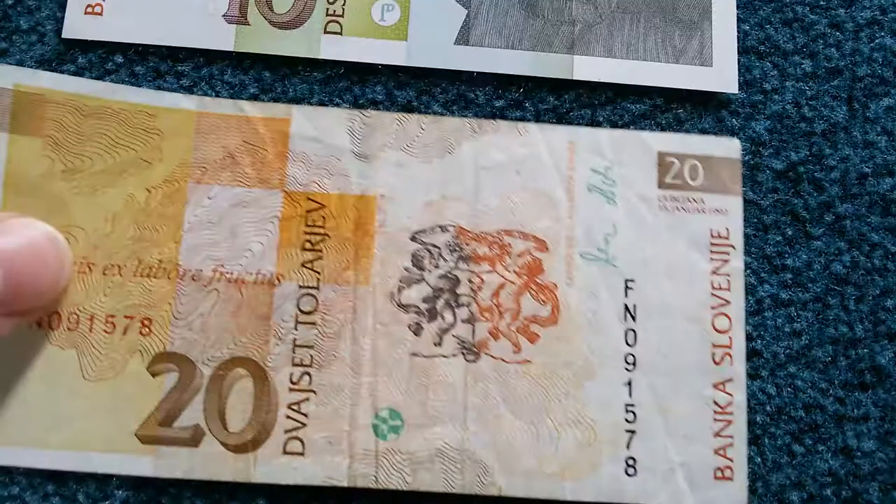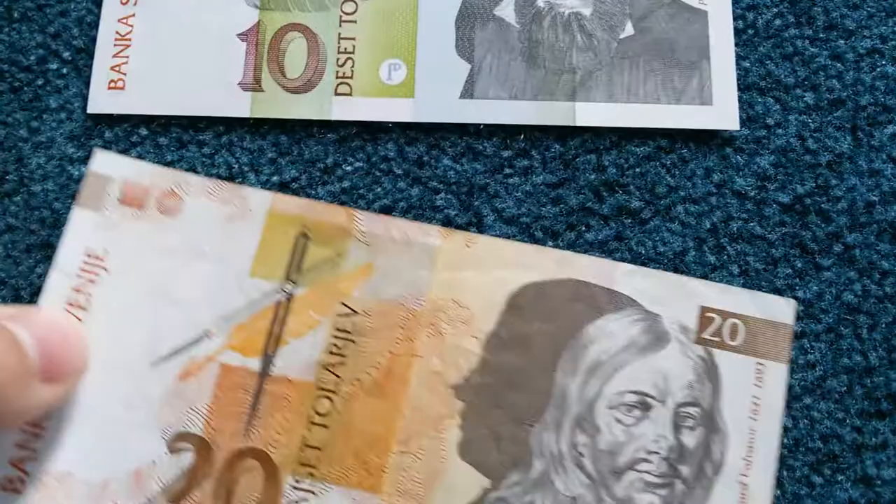This one is from 1992 as well. The five hundred note has the same security features, and I guess they only updated the high denominations, because this note is almost worth its printing cost — only four cents.